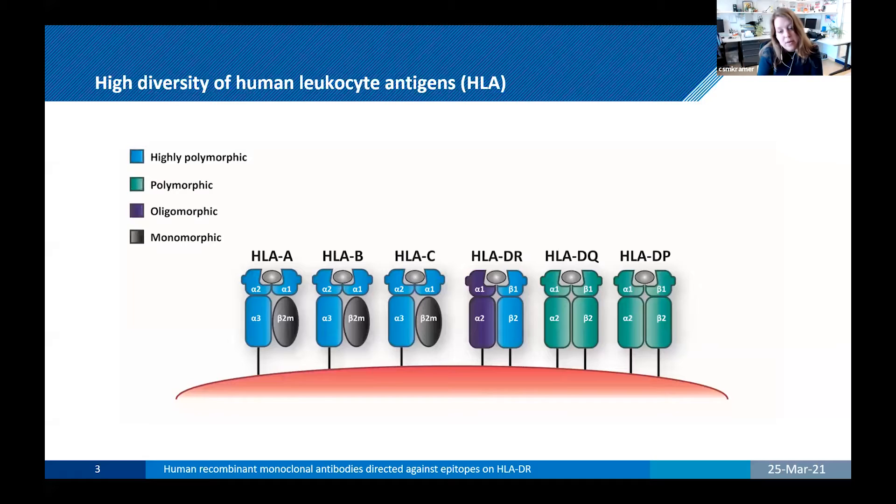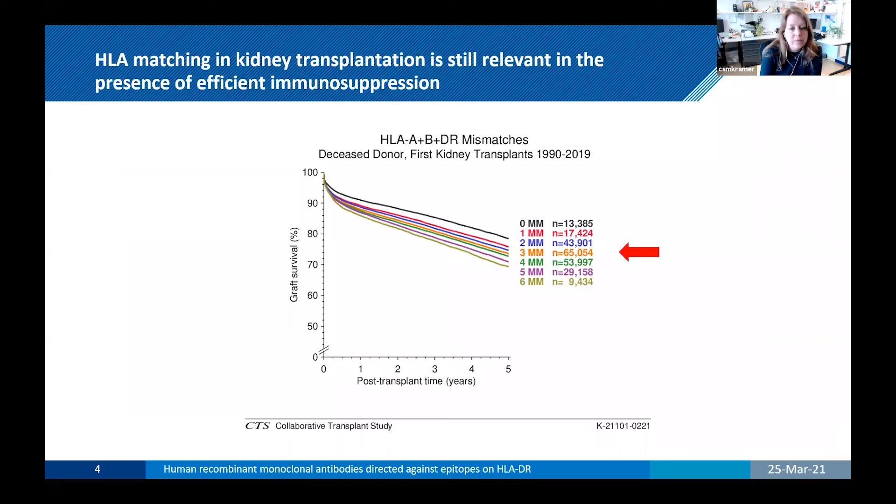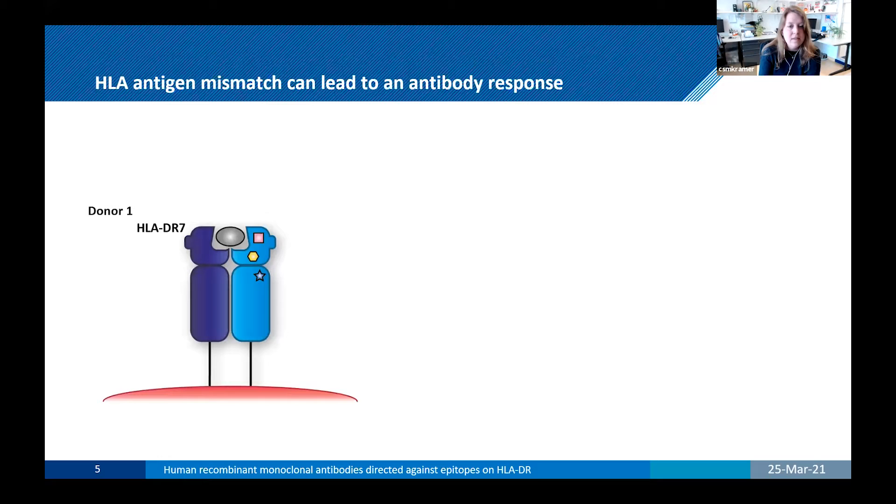These HLA molecules are involved in immunological defense against pathogens, and as a result there is a high diversity of HLA to ensure that there's always an individual that can present a peptide of a particular pathogen. However, this high polymorphism makes it very difficult to find an HLA-matched donor within kidney transplantation. Currently, the majority of patients receive an HLA mismatched graft, which is associated with the worst graft survival, and this is despite the presence of efficient immunosuppression.